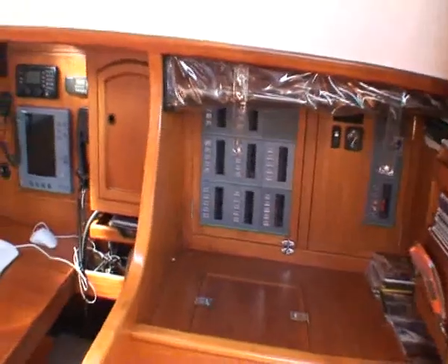Just after we've got the electronic systems after the nav station.